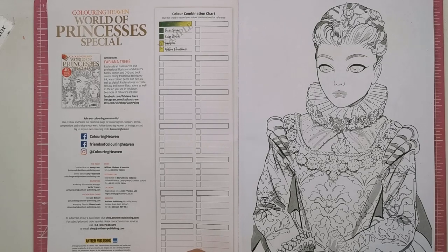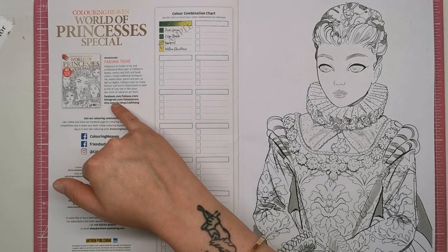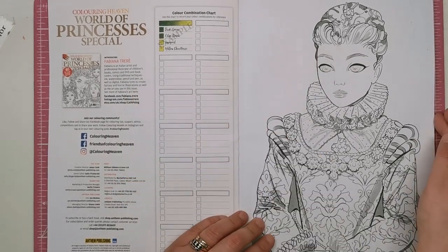It says that Fabiana is an Italian artist and a professional illustrator of children's books, comics, DVDs and book covers as well. Using traditional techniques of ink, watercolour, pencil and pen as well as digital, Fabiana loves to create fantasy and horror illustrations as well as the art you see in this issue. And then we've got all the links to go and see her other bits and bobs. I'm definitely going to have to go and have a look if she does horror illustrations.